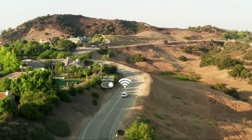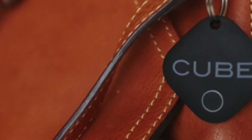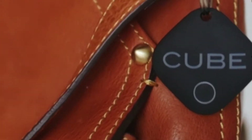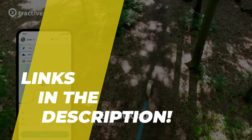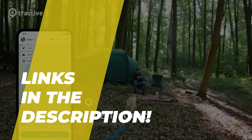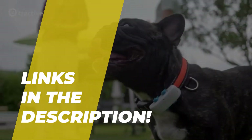Hello, peeps. Today we'll take a look at the best GPS trackers in the market. I made this list based on my favorites, and I'm trying to help you find the right one for your needs. To see the up-to-date prices and more information about these excellent items, you can check out the link in the description below. Let's get started.